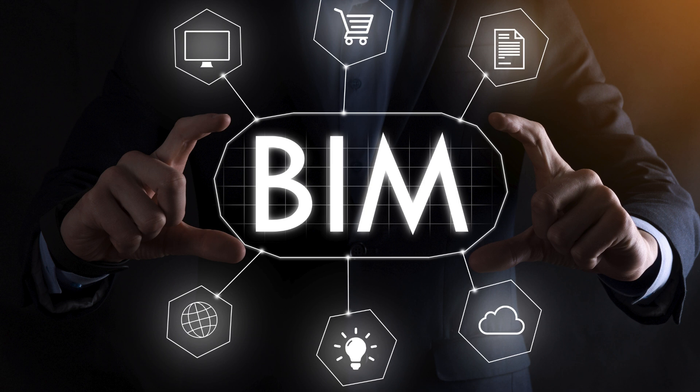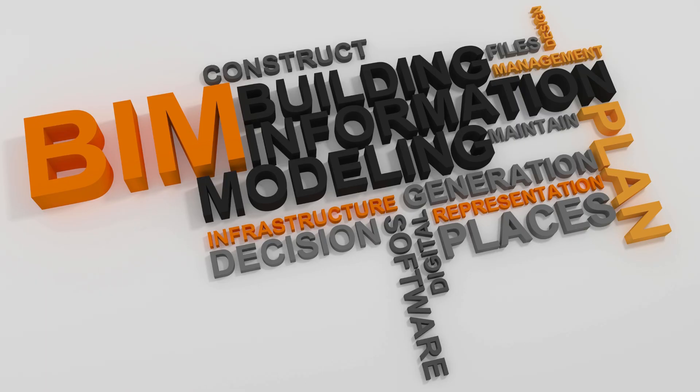In the context of Dubai's ambitious architectural projects and stringent building regulations, BIM engineering services have become indispensable. These services facilitate better coordination between architects, engineers, and contractors, minimizing errors and conflicts that could lead to costly delays.